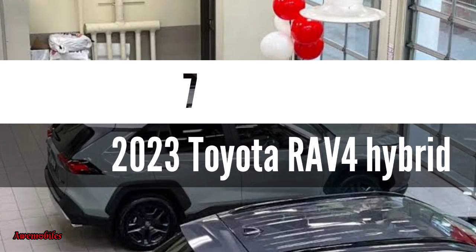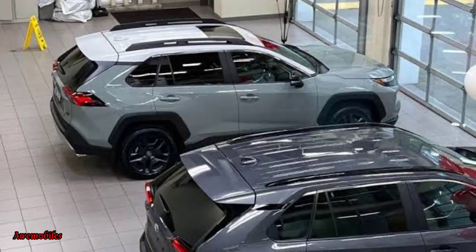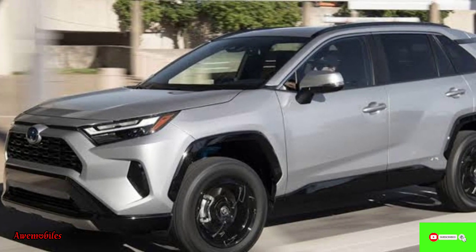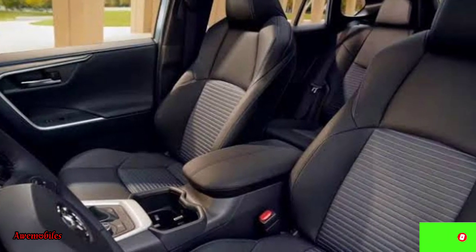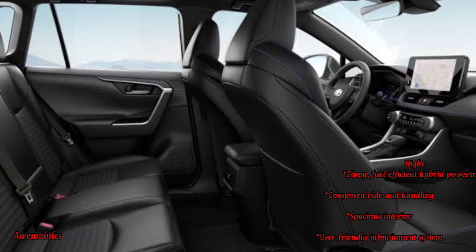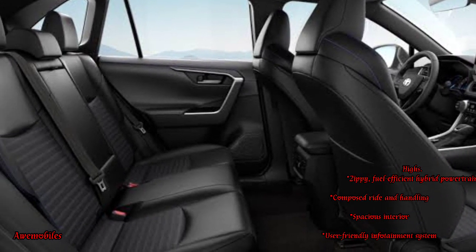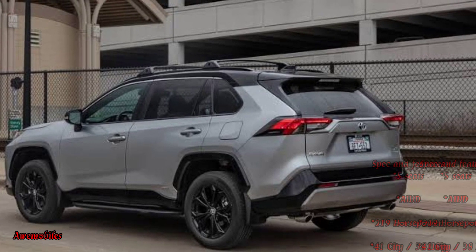Number 7: 2023 Toyota RAV4 Hybrid. The 2023 Toyota RAV4 Hybrid has more power and fuel efficiency in addition to the same great qualities as the normal RAV4. Pleasant ride, spacious and well-built cabin, outstanding dependability, and abundance of safety equipment. Price ranges from $30,225 to $38,530.